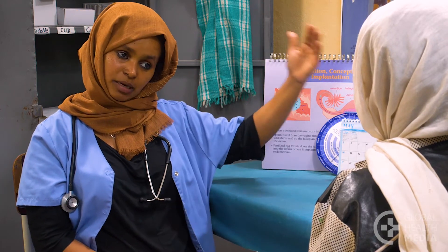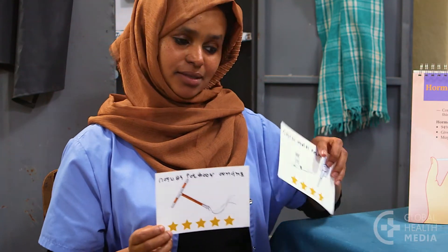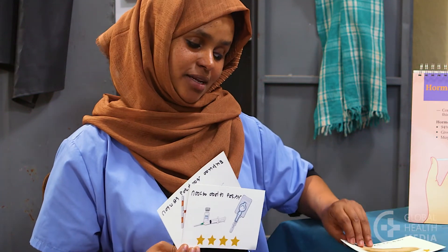People don't always keep track well, so women can get pregnant using this method. If it is very important to her to avoid pregnancy, she can choose a more effective method of contraception, such as the IUD, the injection, or the implant.